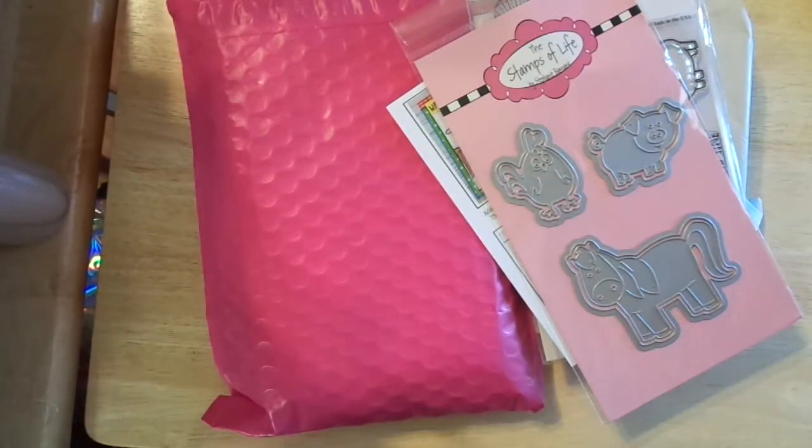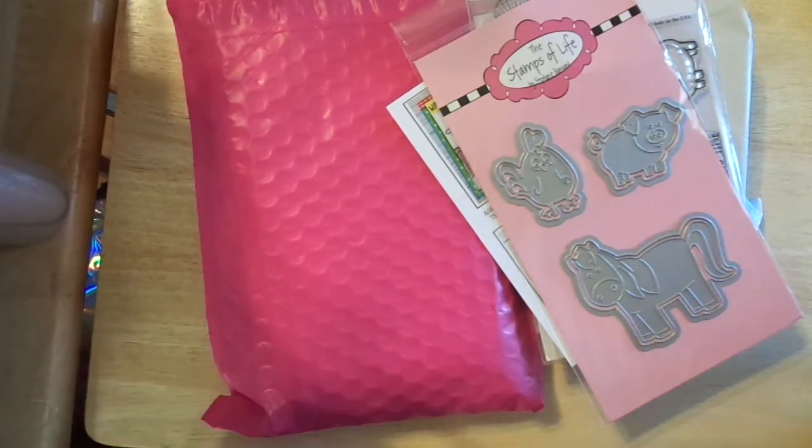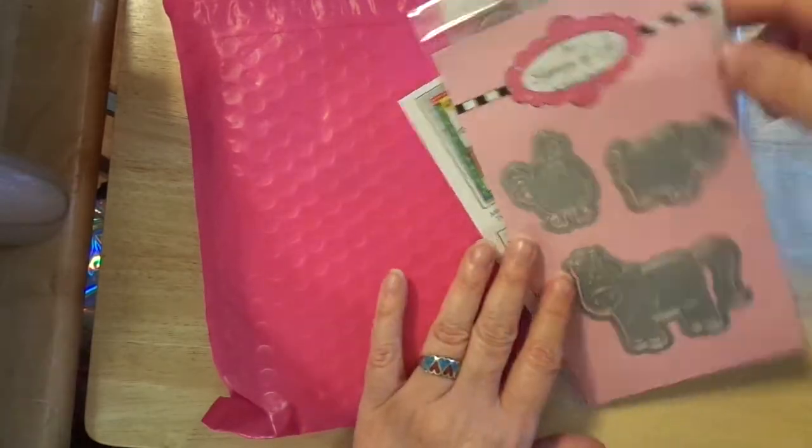Hi friends, this is Chris with Josephine's Design. I've got two or three different things — happy mail — and I'm going to share it with you. I hope you enjoy this.